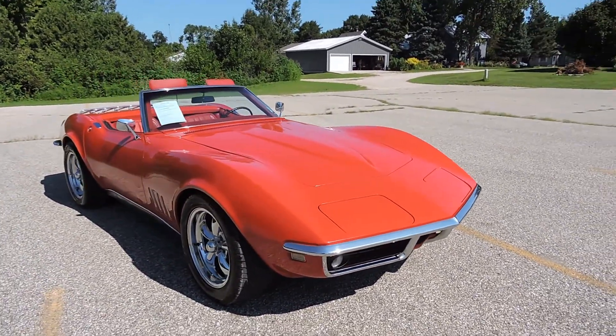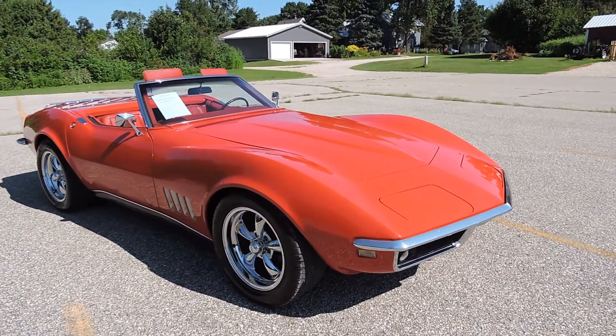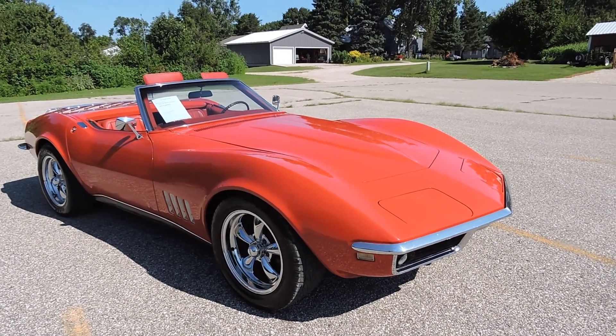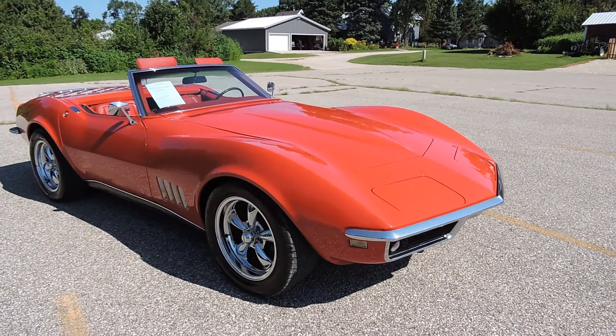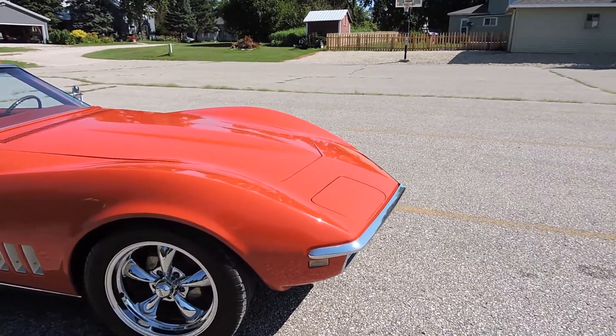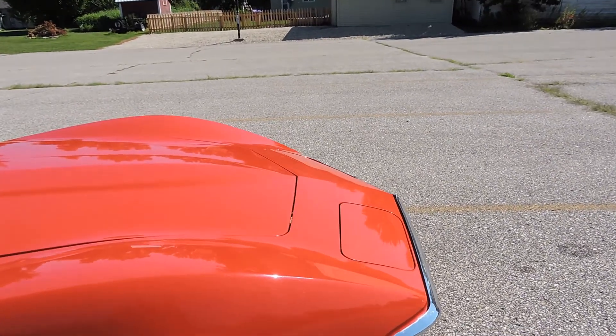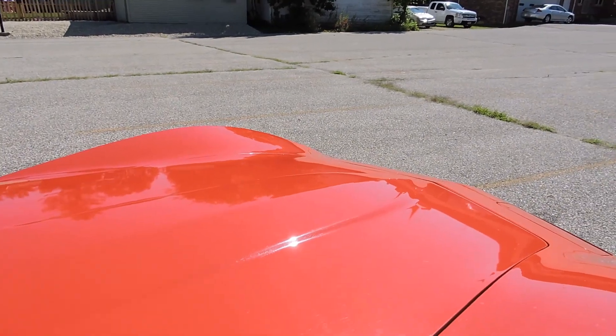The car has a fantastic look and a beautiful body. It does have a few paint chips and stuff that are going to need to be touched up, but in general this is just a beautiful turnkey driver-condition Corvette that you can take to any local car show and be real proud of. The hood paint looks great.